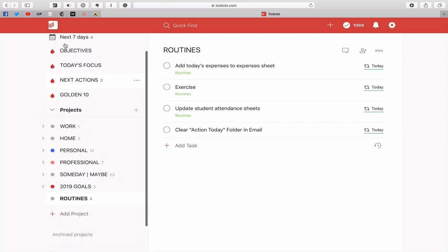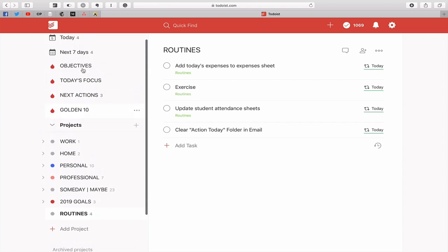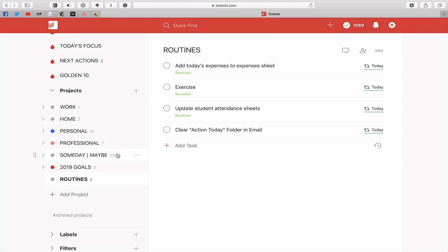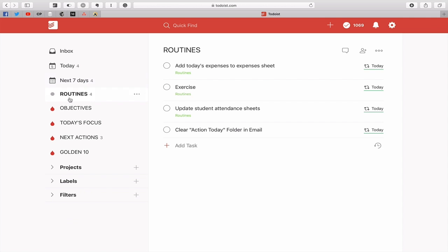Once you've completed all these, what you can do is move into routines. For those of you who don't mind having quite a few items in your favourites section, you can actually add this project to favourites — you just click on that and select 'Add to favourites.' The way favourites work is it goes by order of project, label, and filter. So as you're working through the day, at the end of the day you can go into your routines and click on it and sure enough you have your routines.